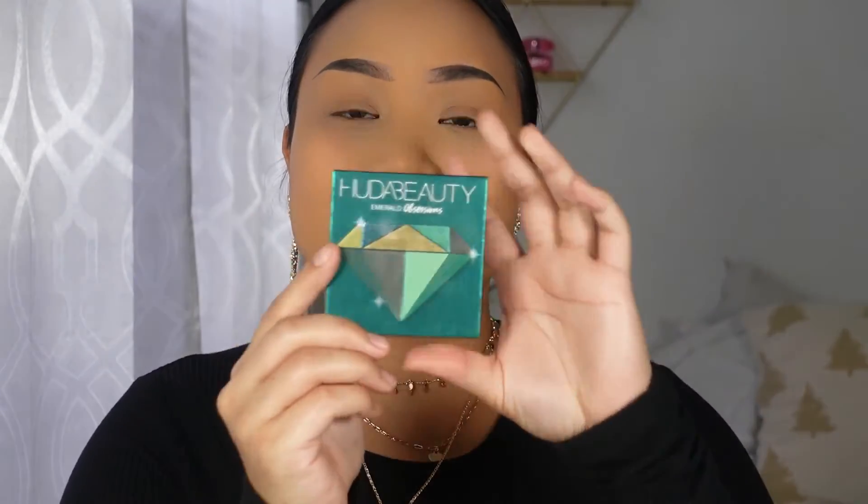Today I am doing this look based on the Huda Beauty Obsession palette. I've been having this and I want to show you guys one of the looks I can create with this eyeshadow palette. With a nice flat eyeshadow brush, I am just going to go in with this color right over here.